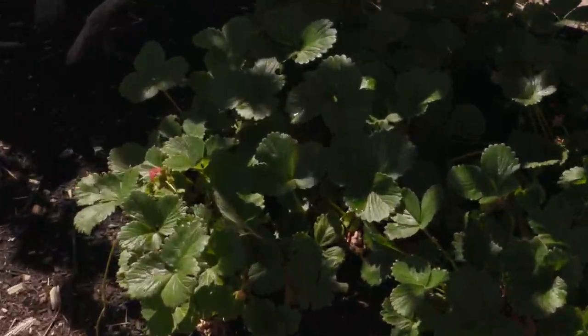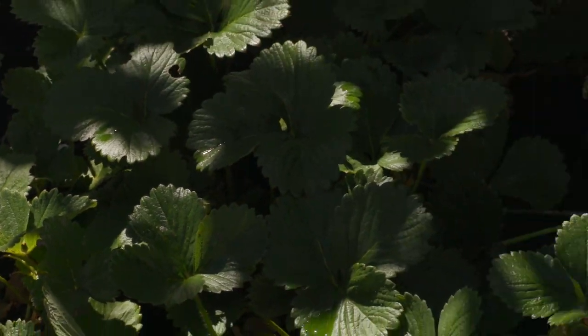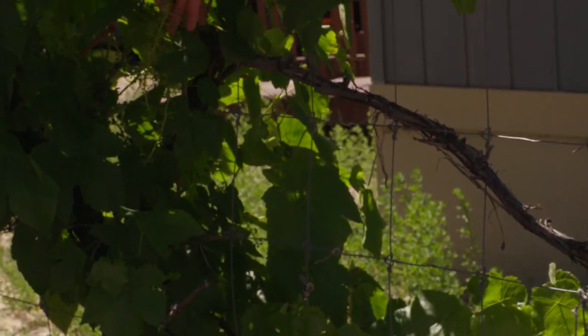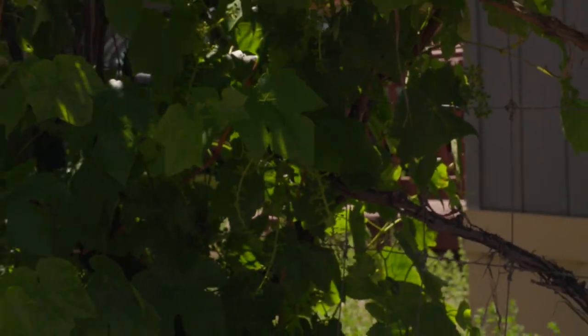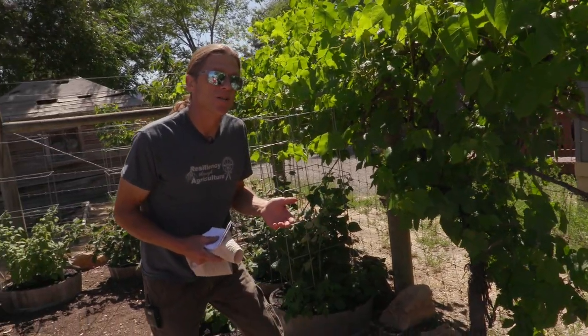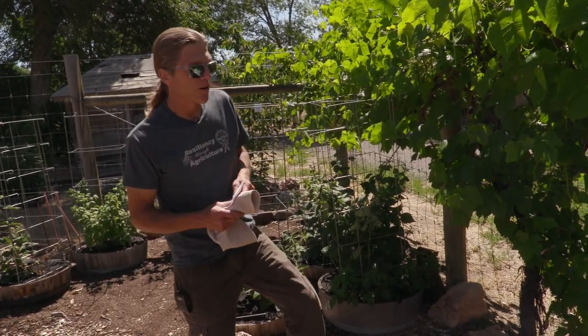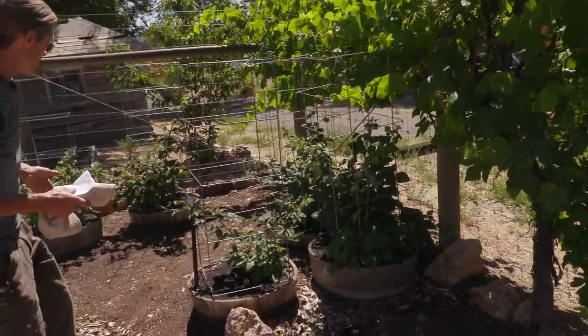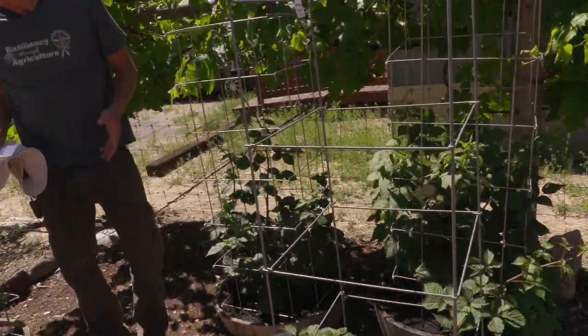We've got some strawberries growing in here — strawberries do pretty good here. You've got to keep them watered and trimmed up and pruned and they do pretty good. You can see the fruit set — these are your grapes coming on right here. We will be visiting another garden today where we've planted a bunch of seedless grapes, and I'm very excited to see how grapes are going to grow here in Warm Springs.